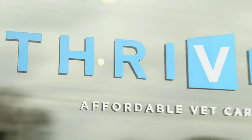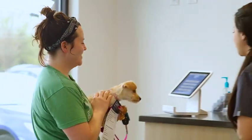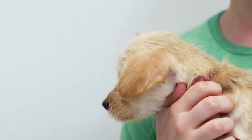My name is Benjamin Trotter. I'm VP of Marketing at Thrive Affordable Vet Care, and we're a vet clinic that is disrupting the industry and providing quality affordable vet care to the masses.